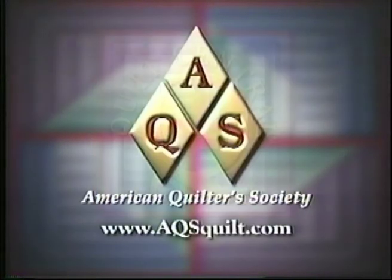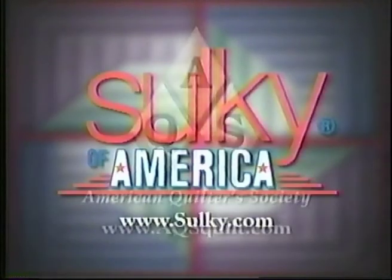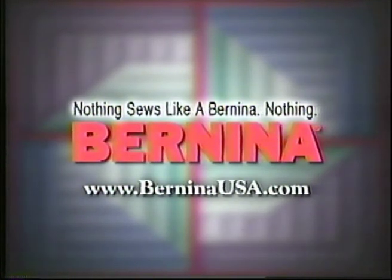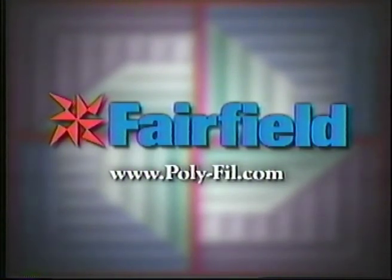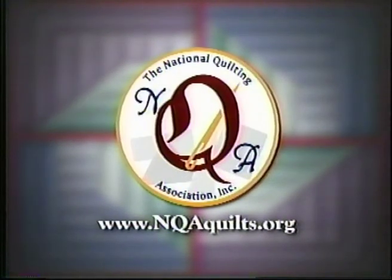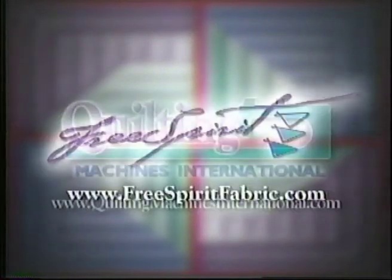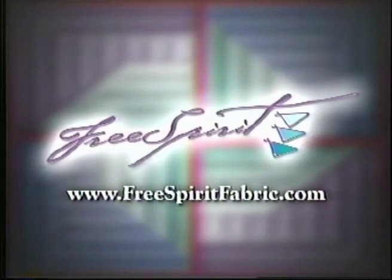Quilt Central has been provided by the American Quilter Society, dedicated to promoting today's quilter. Sulky of America, taking creativity to new heights with decorated threads, stabilizers, and books. The National Quilting Association, a non-profit association promoting quilting and quilters. Fairfield, maker of polyfill fiberfill, pillow, batting, and foam products. Quilting Machines International, providing quilting machines and supplies for the world. Free Spirit Fabrics, quilting fabrics with style.